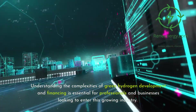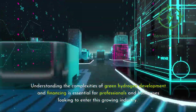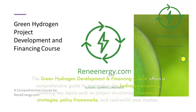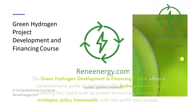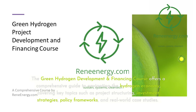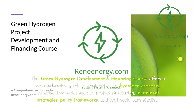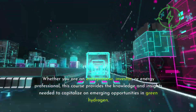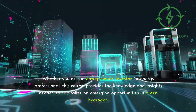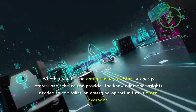Understanding the complexities of green hydrogen development and financing is essential for professionals and businesses looking to enter this growing industry. The Green Hydrogen Development and Financing course offers a comprehensive guide to navigating the hydrogen economy, covering key topics such as project structuring, investment strategies, policy frameworks, and real-world case studies. Whether you are an entrepreneur, investor, or energy professional, this course provides the knowledge and insights needed to capitalize on emerging opportunities in green hydrogen.